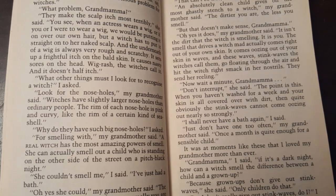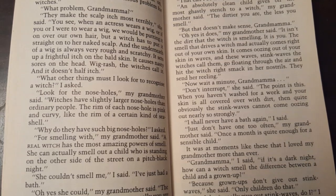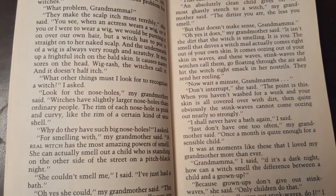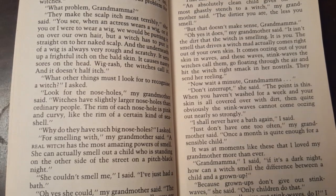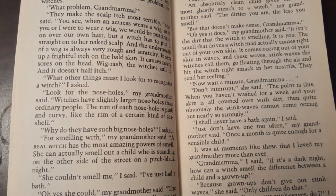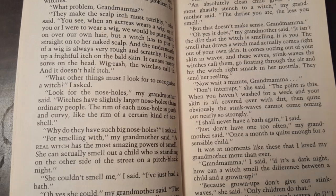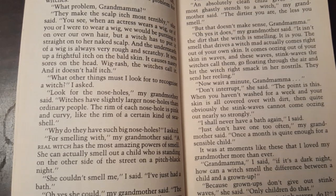What other things must I look for to recognize a witch? I asked. Look for the nose holes, my grandmother said. Witches have slightly larger nose holes than ordinary people. The rim of each nose hole is pink and curvy, like the rim of a certain kind of seashell. Why do they have such big nose holes? For smelling with, my grandmother said. A real witch has the most amazing powers to smell. She can actually smell out a child who is standing on the other side of the street in a pitch black night. She couldn't smell me, I said — I've just had a bath.